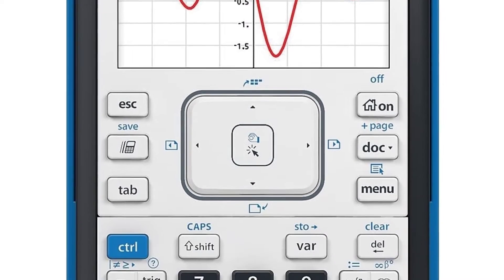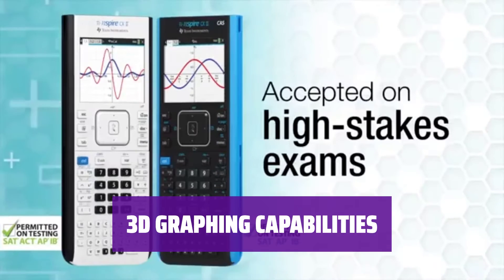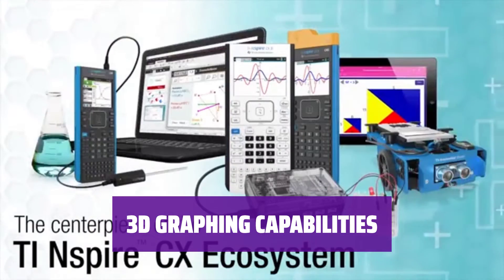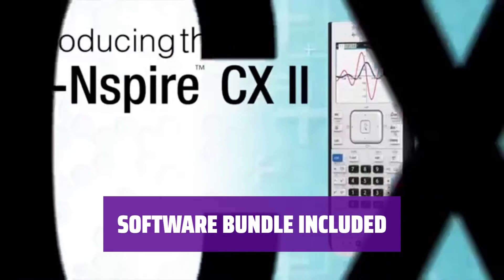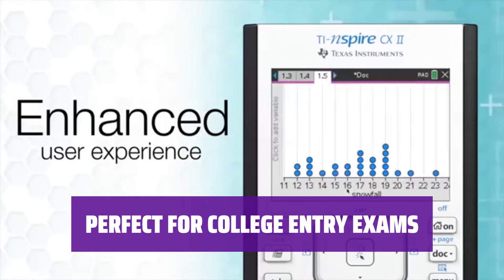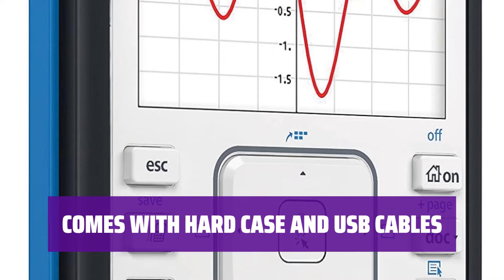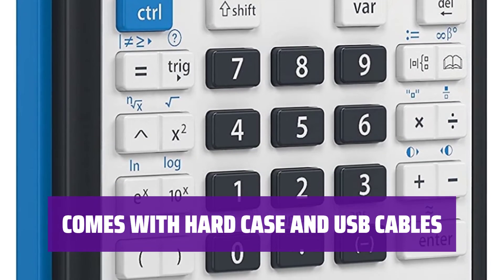Experience interactive full-color visuals that enhance your understanding of complex mathematical concepts. Explore 3D graphing capabilities that take your math skills to the next level. Access a software bundle that provides additional graphing options for more comprehensive problem solving. Prepare for college entry exams such as SAT, ACT, and AP with confidence using this advanced graphing calculator. Protect your investment with a hard case and stay connected with two included USB cables for easy data transfer.